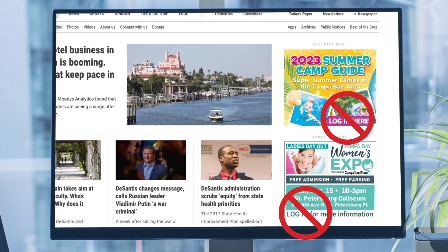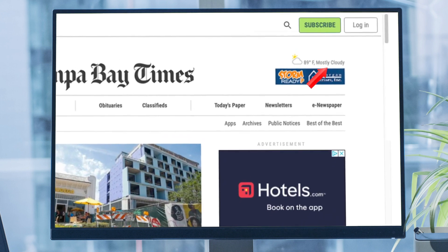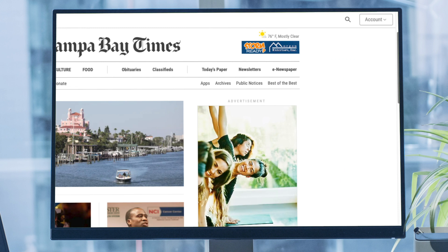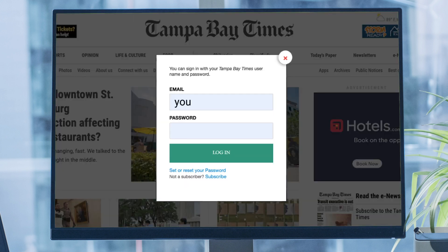Do not click on those ads. The correct place you'll need to log in is in the upper right corner. If you don't see the Log In button, you may need to log out and then re-log in.